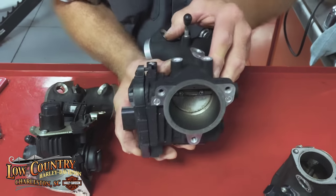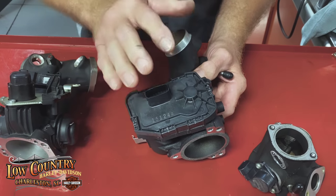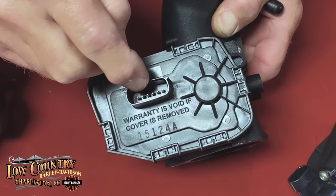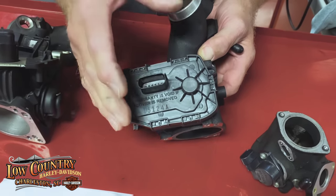It can also happen on the electronic throttle on a touring machine, but it's a lot different. Most of the issues we have with that type of throttle are at the connection on the terminals — they get loose and the vibration of the motorcycle can give it a bad signal.